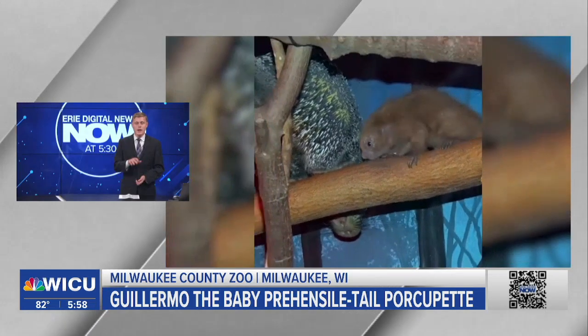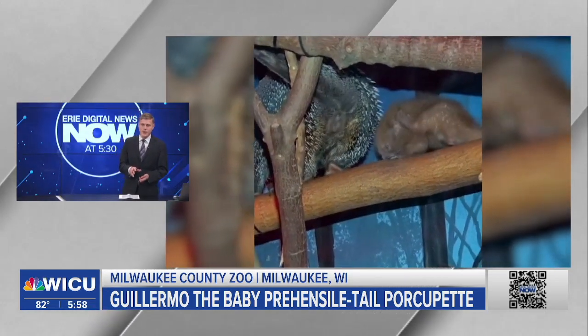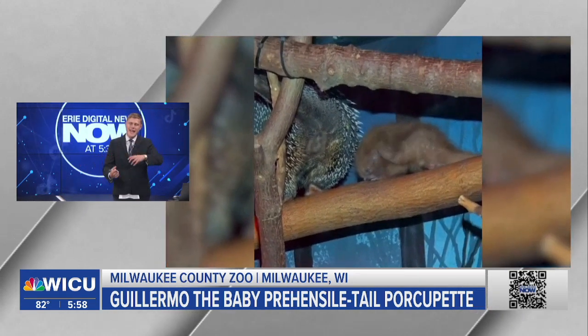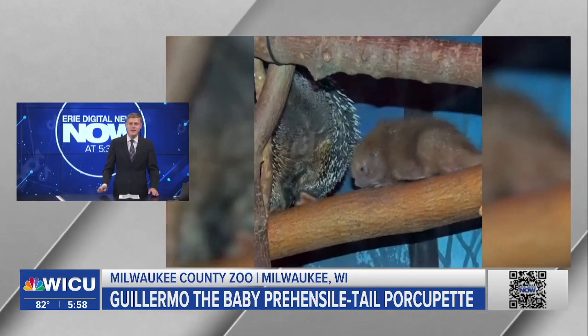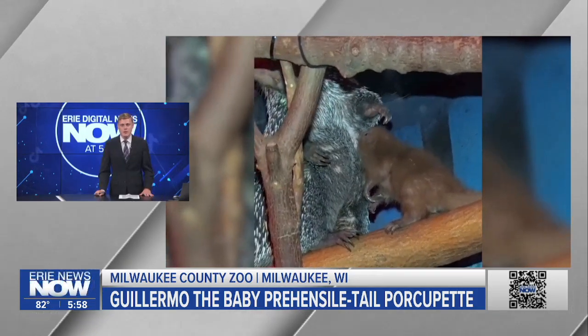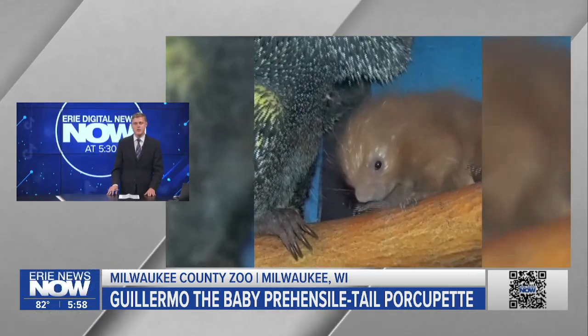These ones are native to South America — they're herbivores and they've got that long prehensile tail, so they can actually hang from trees and hang down to get at their food. Fascinating, fantastic creatures, and we have one right here at the Erie Zoo, so you can go check one out.